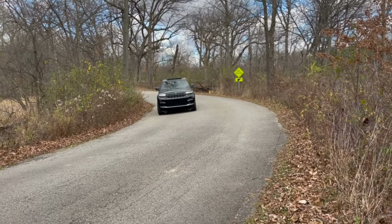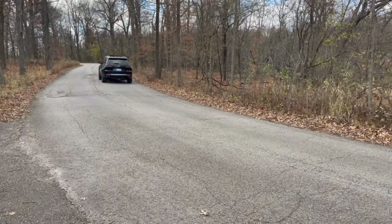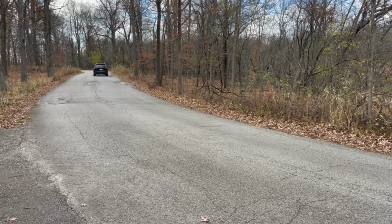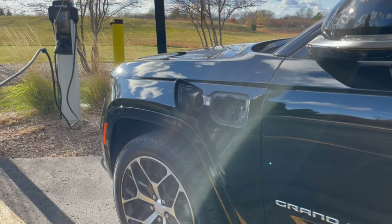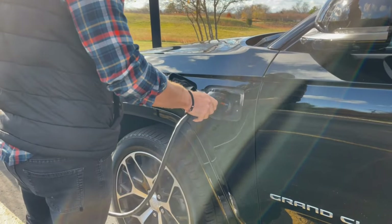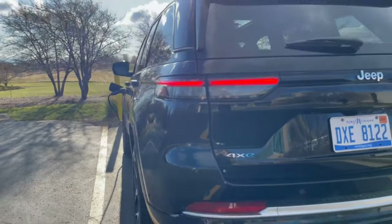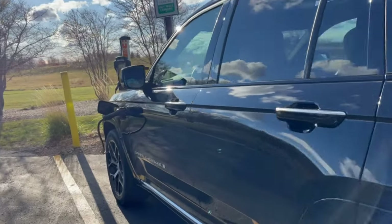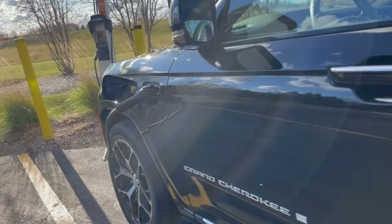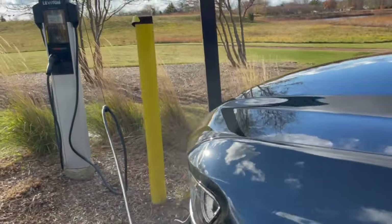The Jeep Grand Cherokee 4xe is the first and only plug-in hybrid SUV in its class with its level of capability on and off-road. It offers 25 miles of all-electric range and the equivalent of 56 miles per gallon. Plugging it into a standard 120-volt outlet overnight for 10 to 12 hours was sufficient to regenerate all of its electric range. With 240-volt level 2 charging, full charge takes about two hours. It comes with e-select modes including hybrid, electric, or e-save, which provides the driver the opportunity to use or save power as needed.